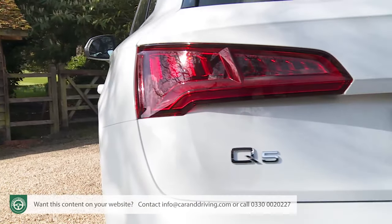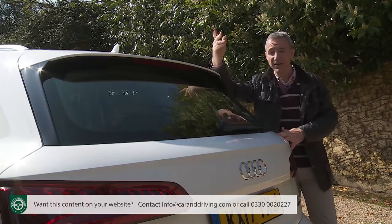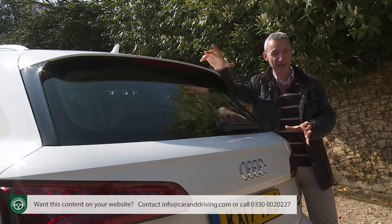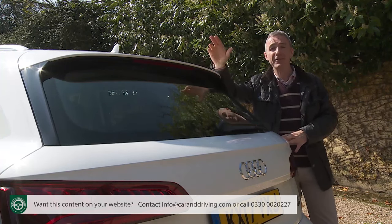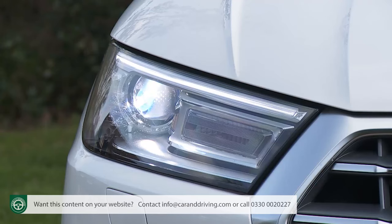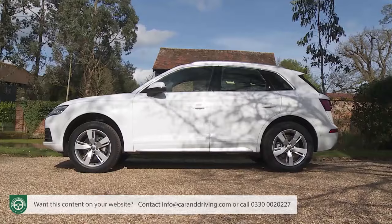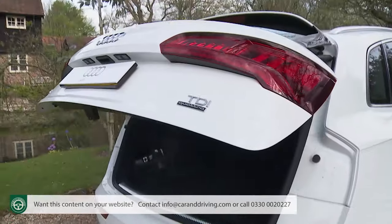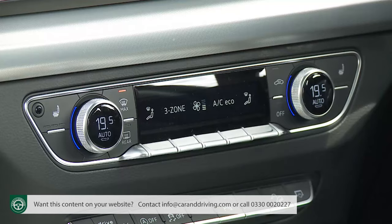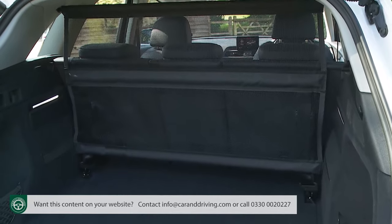If after looking at alternatives you conclude that it is this Audi you really want, you'll need to know how generous the Ingolstadt brand has been with standard specification. Even entry-level SE spec gives you plenty: 18-inch alloy wheels, xenon headlights, aluminium roof rails, LED illumination for the daytime running lights and rear lamp clusters, keyless entry, an alarm, auto headlamps and wipers, powered tailgate, and Audi Parking System Plus with front and rear parking sensors. Inside, there's leather upholstery, climate control, heated front seats, auto dimming rear view mirror, cruise control, a removable net partition for the cargo area, and a drive select system to tweak throttle, steering and gear shift timings.